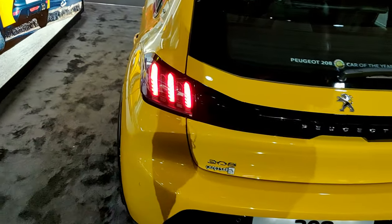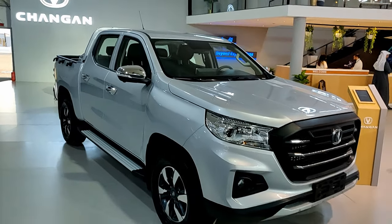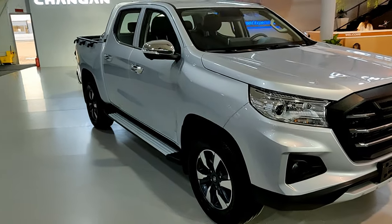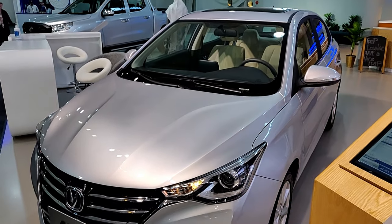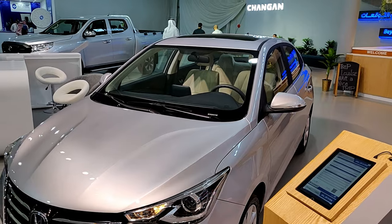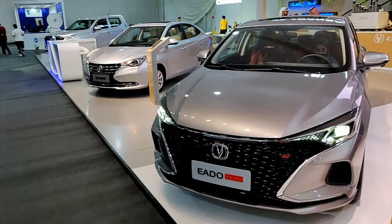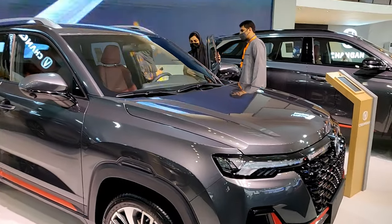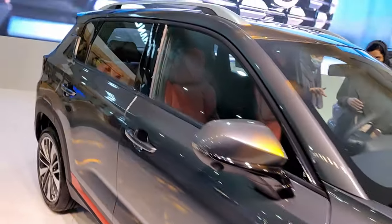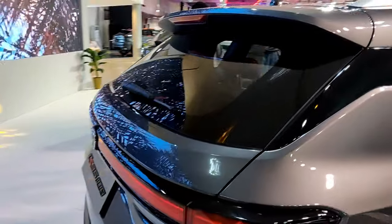Here's the Changan stand. The first car is a pickup truck that rivals the Toyota Hilux, then we have the Changan Alsvin — a Toyota Yaris rival — then the Changan Eado, a Toyota Corolla rival, and then the CS35 Plus, a Honda HR-V rival. For the 2022 model year they've given it light bars front and rear, which looked really nice.